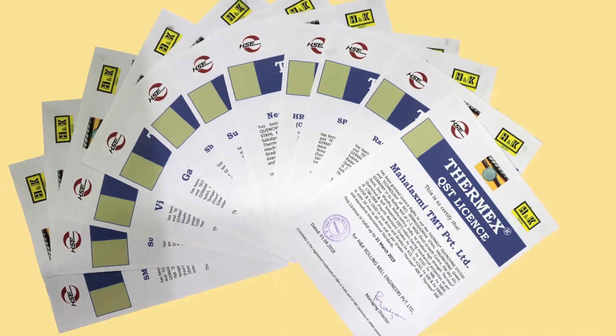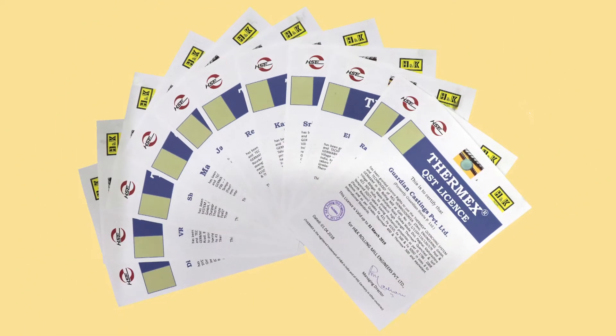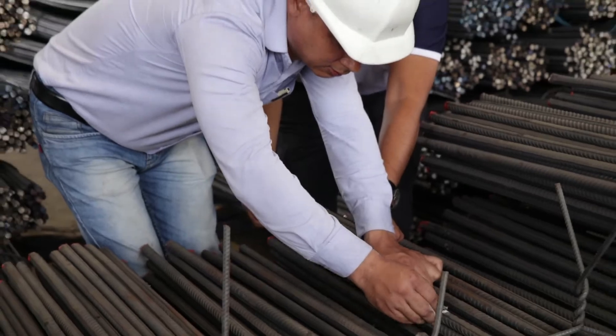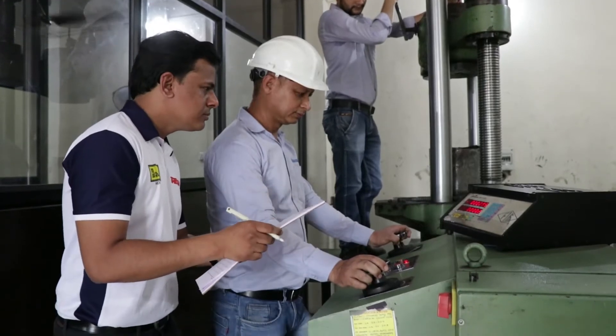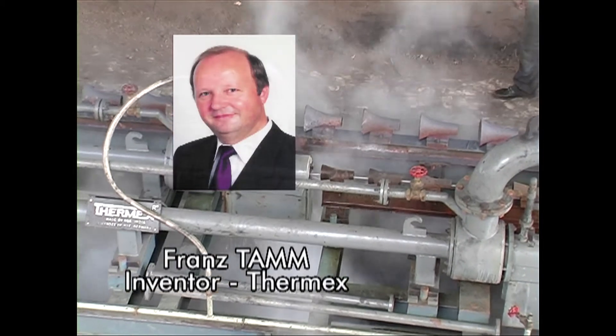Thermix is a licensed technology. A Thermix license is issued to every rolling mill with a Thermix system. These licensees are required to produce rebars as per strict Thermix norms and are also subject to regular quality audits by Thermix engineers.